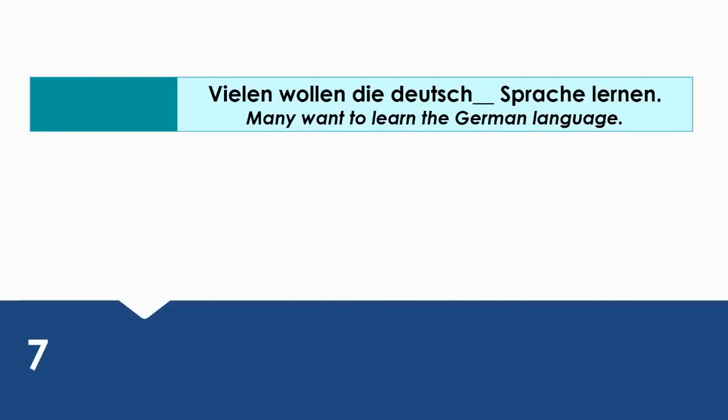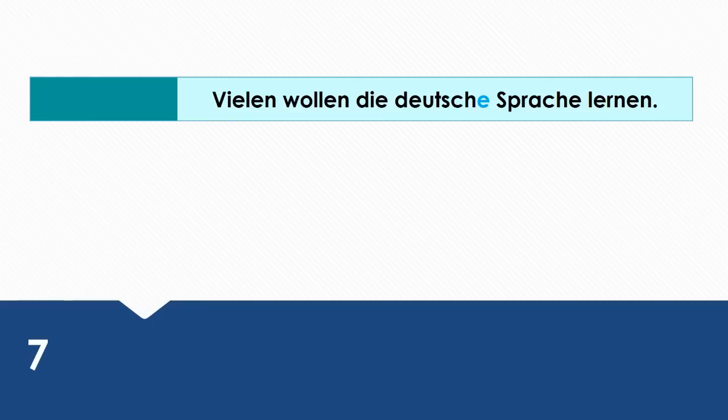Many want to learn the German language. Wie sagt man das auf Deutsch? Viele wollen die deutsche Sprache lernen. Die deutsche Sprache is the direct object, so it takes the accusative case.